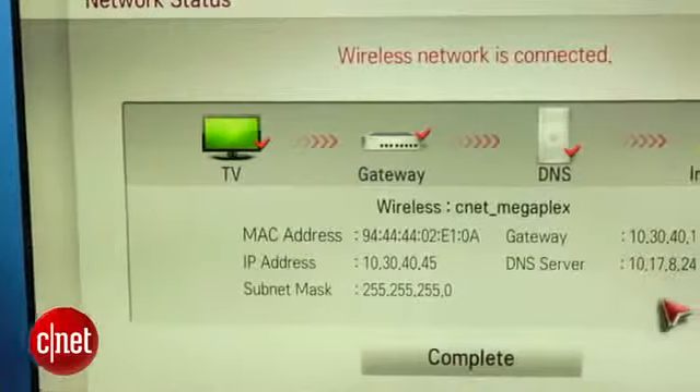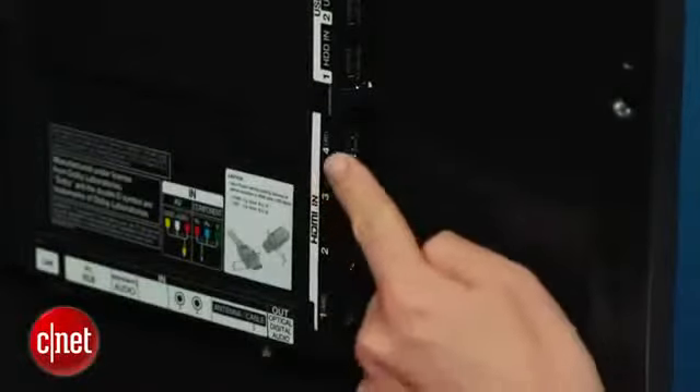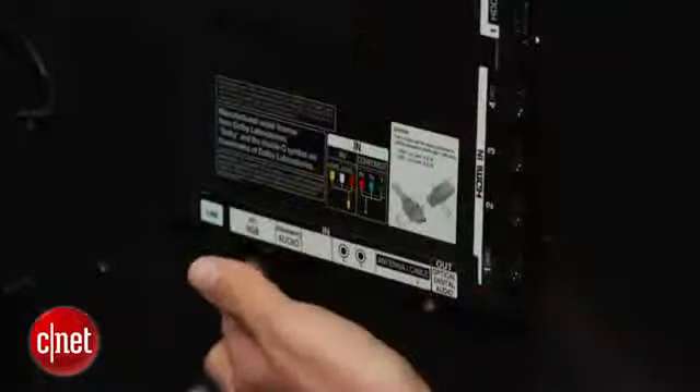On the connectivity front, this set does include built-in Wi-Fi, which is a nice touch. Around back, you'll find 4 HDMI inputs as well as a PC input for VGA sources. There's also a single analog input that can accept either component or composite video via breakout cable.